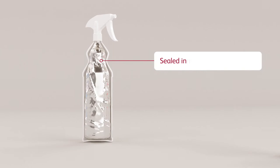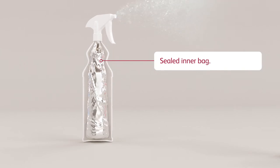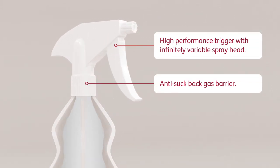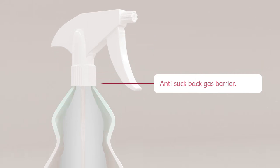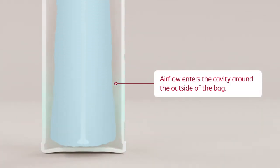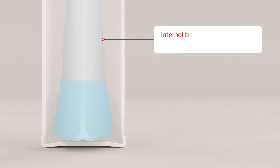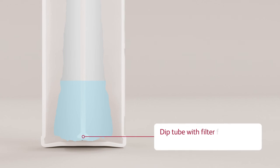The secret lies with the sealed internal bag and optimised trigger spray design. The trigger is infinitely variable and contains a physical barrier fitted to the base of the trigger body to act as a gas block. Air flows around the outside of the sealed bag. As the product is used, the bag shrinks. This, in combination with the unique dip tube design, ensures almost none of the product collected at the bottom of the bag is wasted.